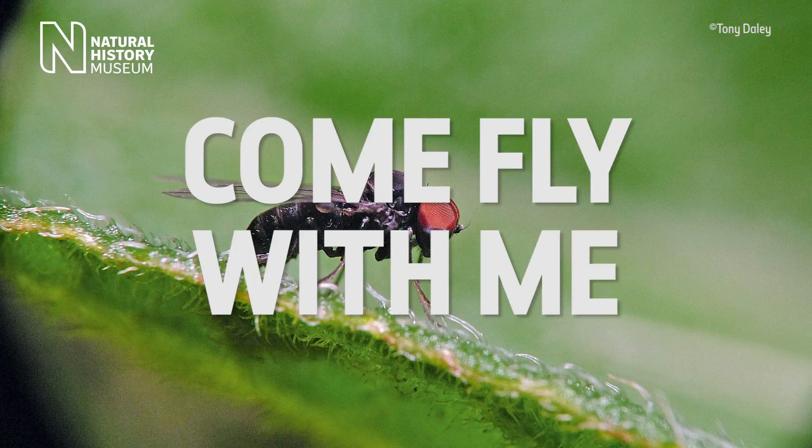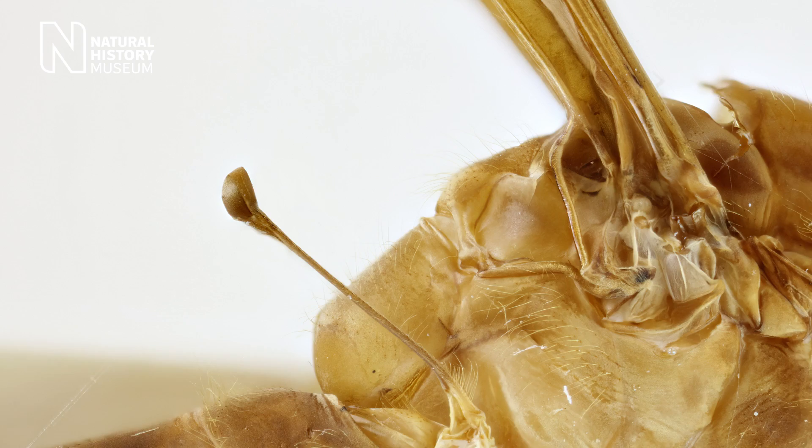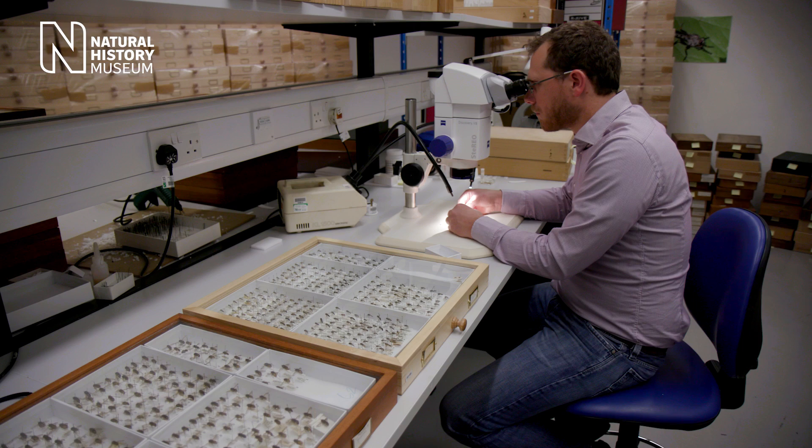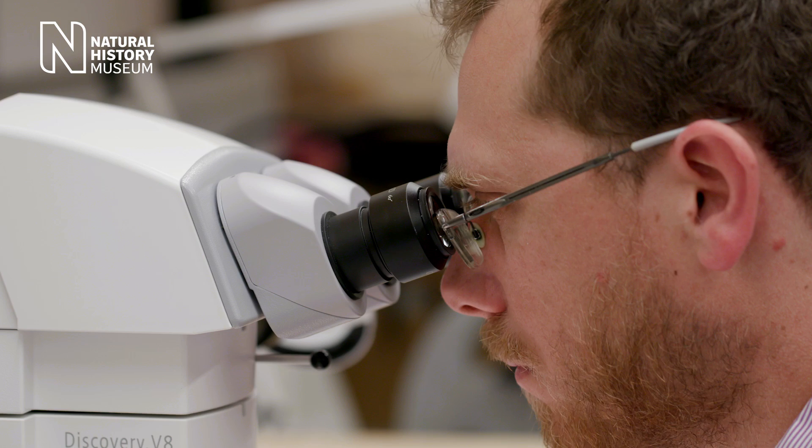Flies are constantly on the move. They have highly efficient visual processing systems along with other specialised sense organs on the body, which helps them remain balanced and stabilise their gaze as they navigate their environment.